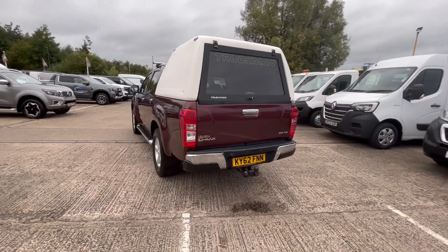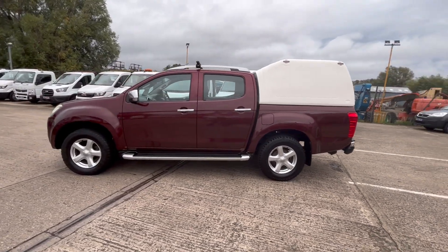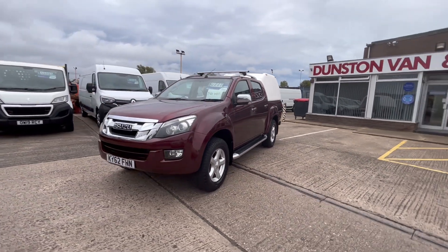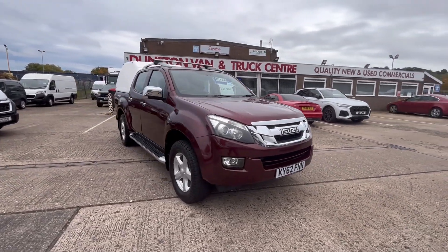It's got all your alloy wheels on it, your side steps, all your aluminium roof bars on the top, you've got all your front fog lights on the front, all your colour-coded bumpers, chrome mirrors — 6995 and there's no V80 on this one.